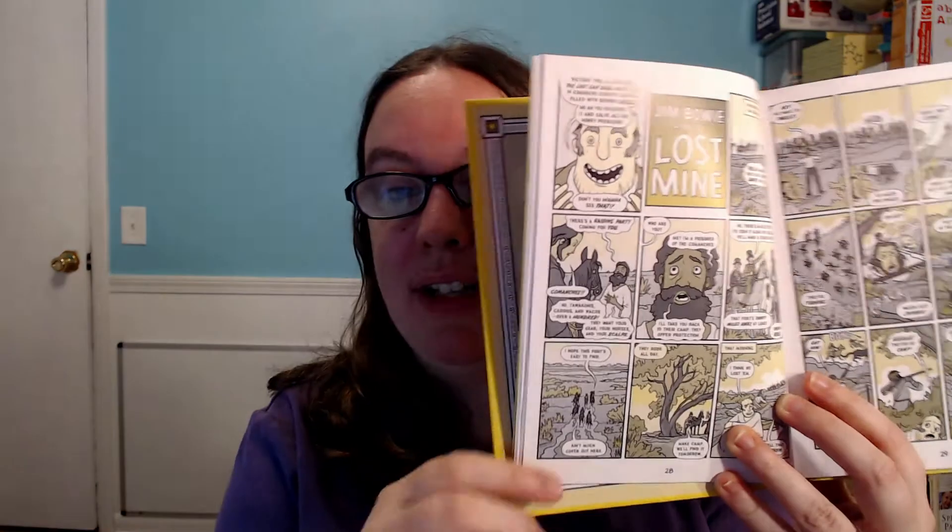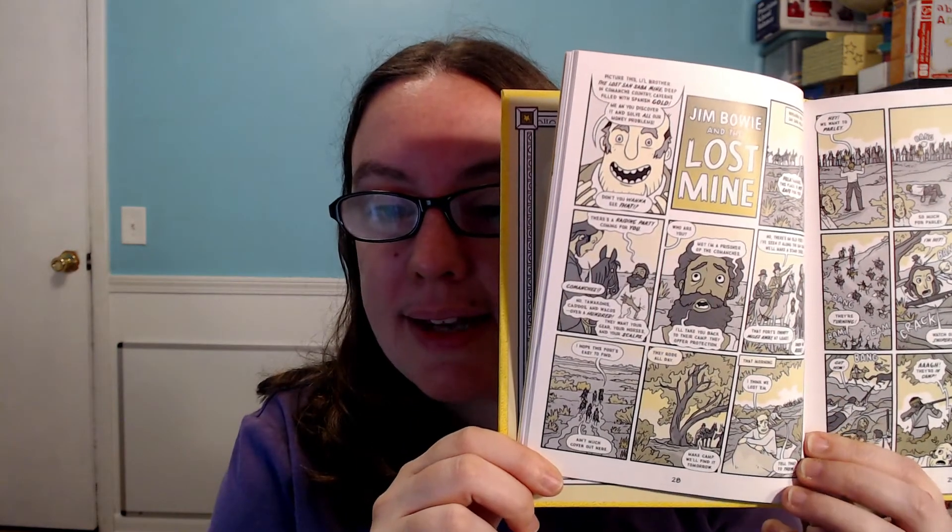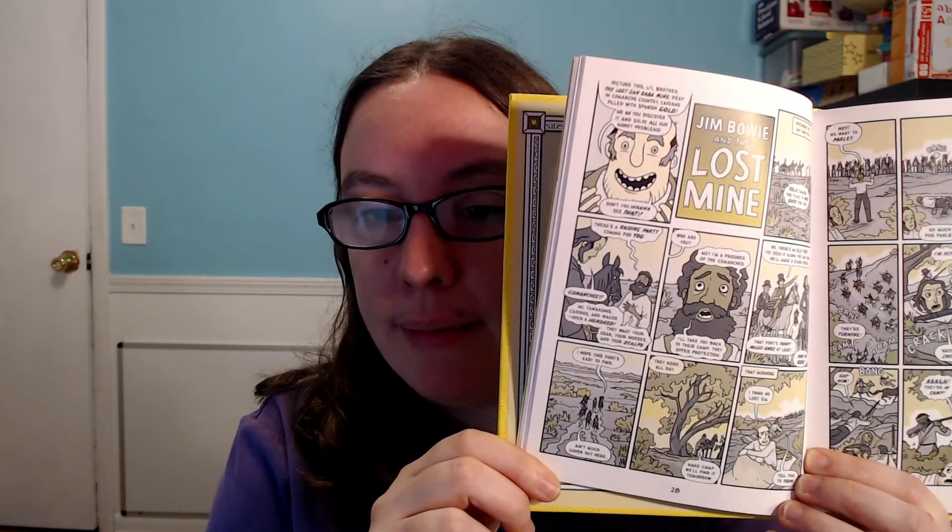I have had to keep getting Alamo All Stars back from my son so that I could look at it to review it, because it keeps disappearing into his room. This book is really fun because it's actually a comic book and it tells the story of the Alamo through comics. My son has been really fascinated by it and has spent a lot of time reading it. The comic strip format is really interesting for him and makes learning about the Alamo really accessible.